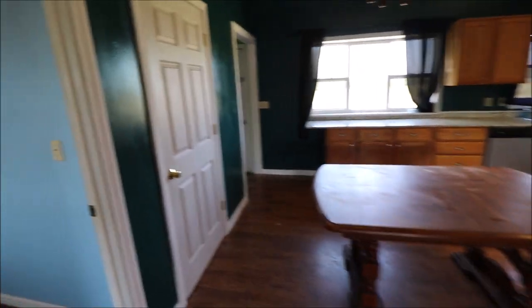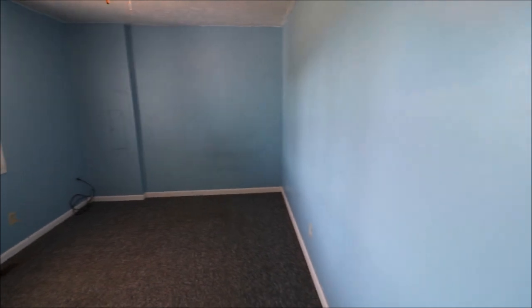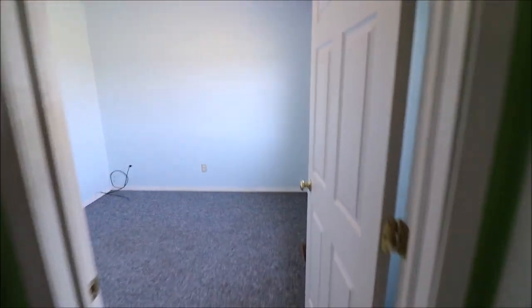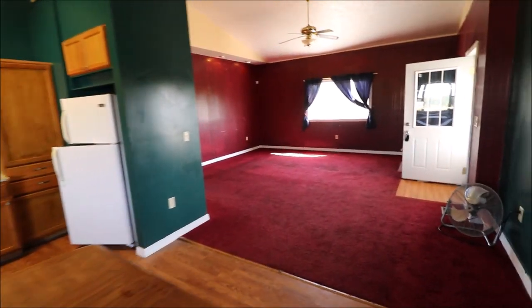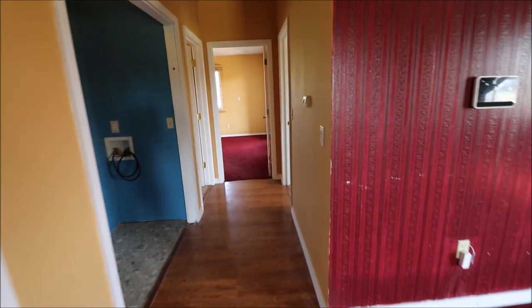Heading towards the back of the house on the left-hand side — bedroom number one, right off the kitchen. Got a pantry here. Far back left-hand side of the house — here's our service door to go out to the deck and to the backyard. Another closet. Bedroom number two, far back of the house on the left-hand side. Down the hall working towards the right-hand side — we've got our furnace on the left, and a dedicated laundry room here on the left off the hall.